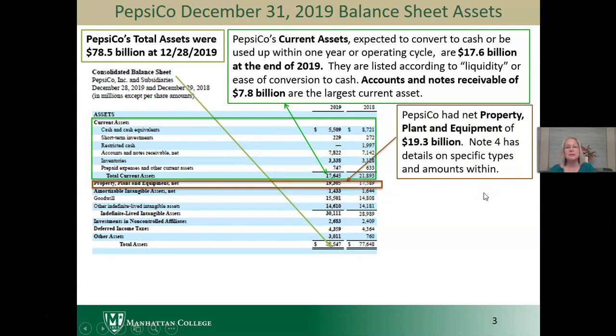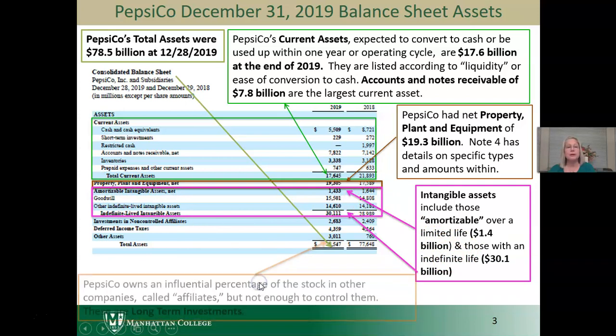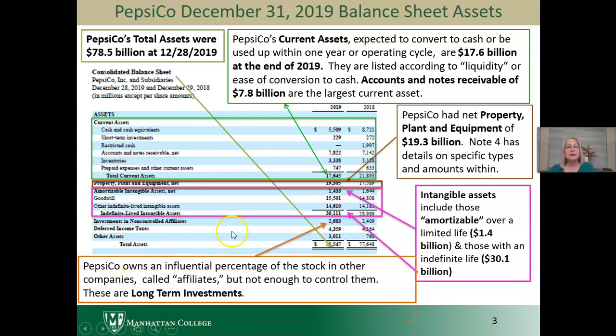Property, plant, and equipment is $19.3 billion. If you want to know what types of property, plant, and equipment — how much is property, how much is plant, how much is equipment — you can look within the footnotes. For intangible assets, there are those that are amortizable, meaning they have a limited life and you will write them off over time — that's $1.4 billion — and those with an indefinite life, with goodwill being the largest when you acquire another company at a premium. The total of the intangible assets is $30.1 billion. We also have an investment in a non-controlled affiliate where we own an influential percentage of the stock, not enough to control them. This is an illustration of a long-term investment.